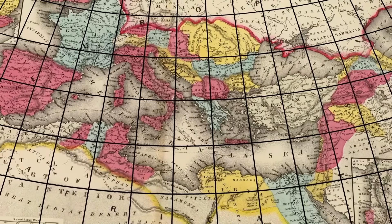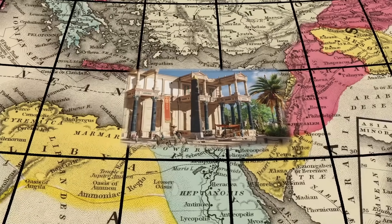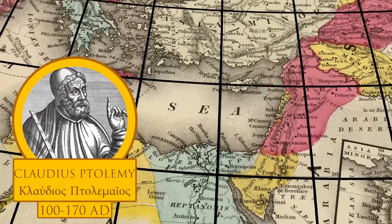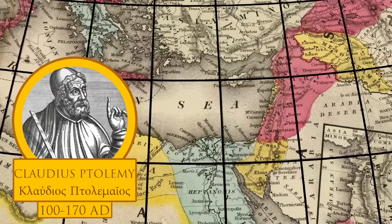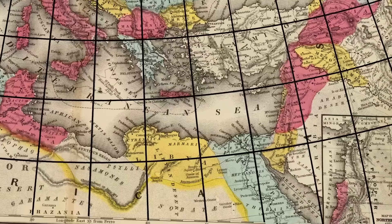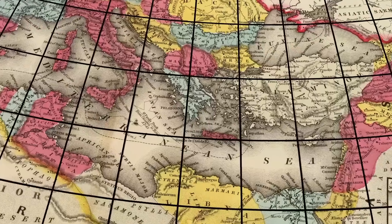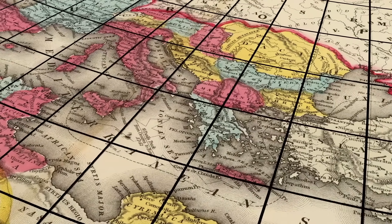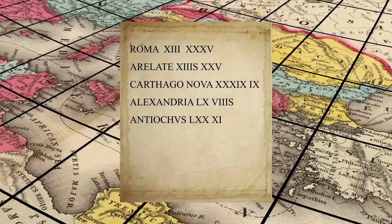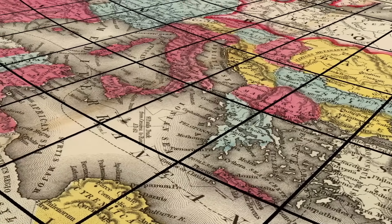Thus, if you know a place's longitude and latitude, you can easily place it within the right parallels. And luckily in Alexandria, he had access to the knowledge of the Library of Alexandria, including travel records, meaning there was certainly no shortage of data available to him. Claudius Ptolemy, born in around AD 100 in Roman Egypt, built on the works of Eratosthenes and other famous geographers to make his own map of the world. One of his most well-known works was Geographia, or the Geography, a compilation of all the geographic knowledge available to the Romans at the time. None of Ptolemy's original world maps have survived to this day, but the instructions for making them have, and thus they are still quite easy to reconstruct.